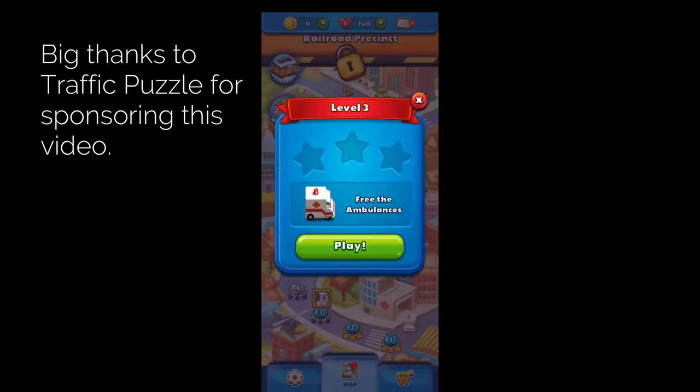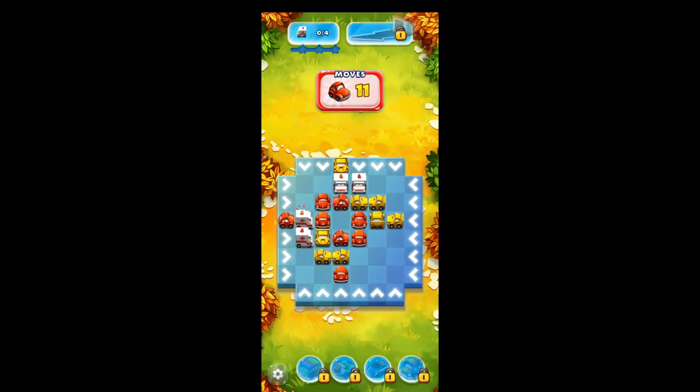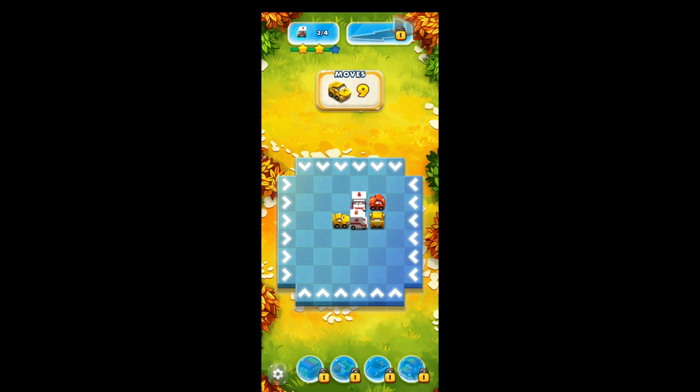Before we jump in, I just want to take a quick moment to thank our sponsor, Traffic Puzzle. It's a fun game — the backstory is that an evil force has made a huge mess on the streets and only you can clear them. It's free to play, kind of like cars, a puzzle, and match three combined. You drop cars down and try to match them to release the ambulance. The puzzles get harder as you go, adding police cars and fire trucks. Download it for free using the link below.